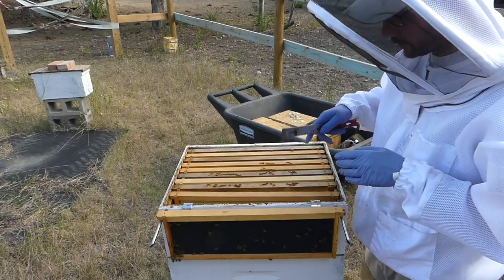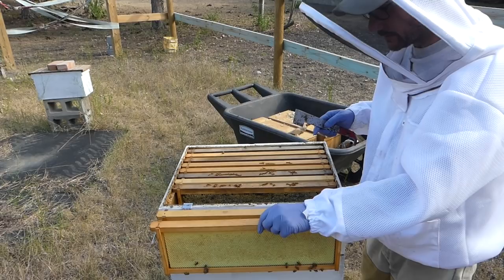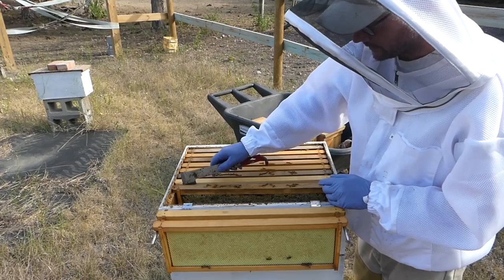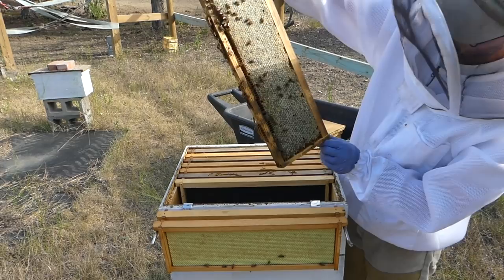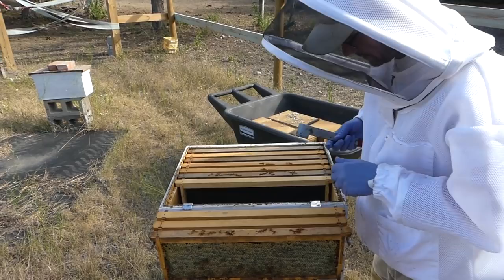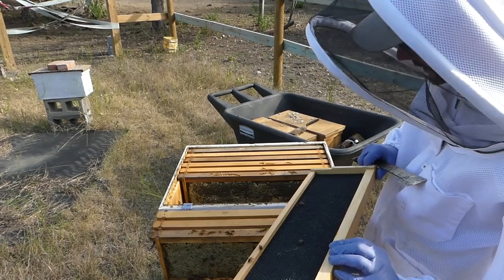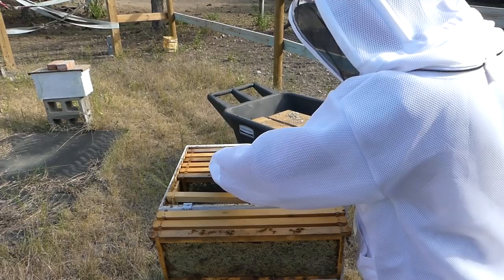Last time I was out here I put a queen excluder on this one just so the queen wouldn't get into the top box. I'm never really sure whether the queen excluder is a good thing or a bad thing. There's lots of people who talk about it being essential, and other people who say it just disrupts the flow of the hive and it's not a good thing. That's a good bunch of honey right there - they drew that one out nice on both sides. Most of these frames are empty - I did checkerboard them last time, so I put empty frame, full frame, empty, full. They haven't done a lot of extra drawing of comb to put honey in.